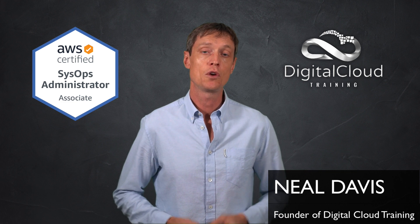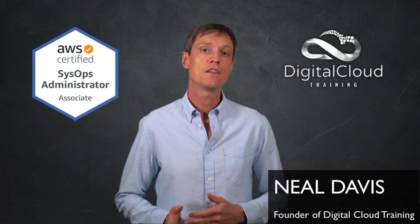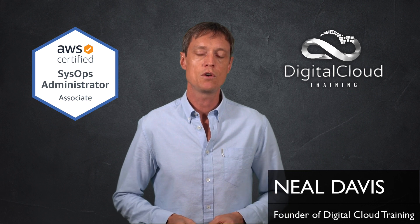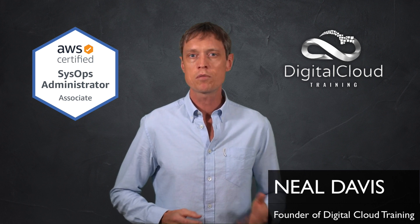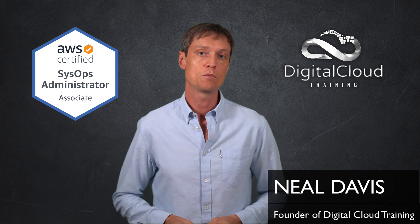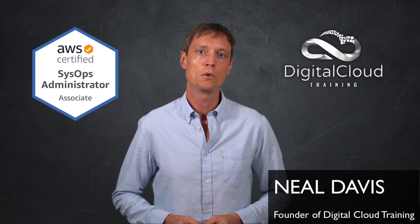My advice to students who are doing the associate level certifications is that they should do the SysOps Administrator Associate. In fact, you should do all three. If you're going to study for one, you should add on the other two because there's quite a lot of overlap between them. If you've done your Solutions Architect Associate certification, you're probably 60% to 80% of the way there for the SysOps Administrator Associate. If you've already done the Developer Associate as well, you're probably even closer, so the gap is relatively small.